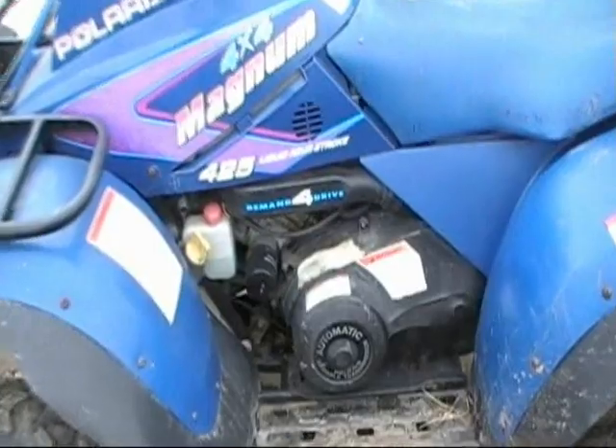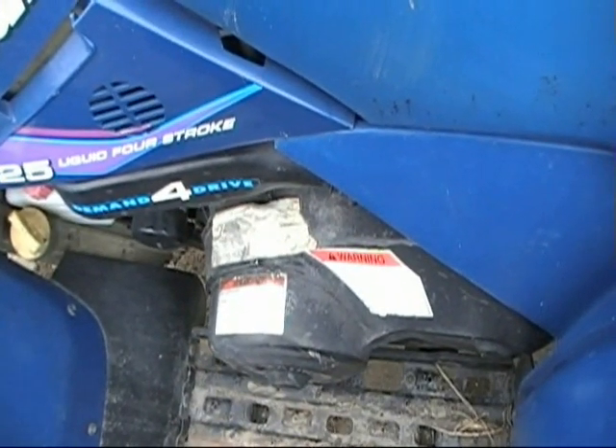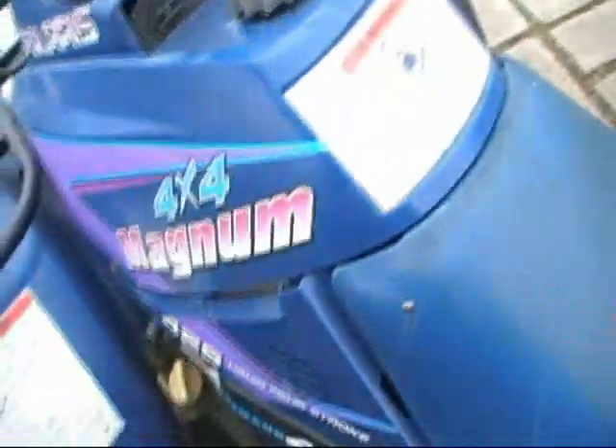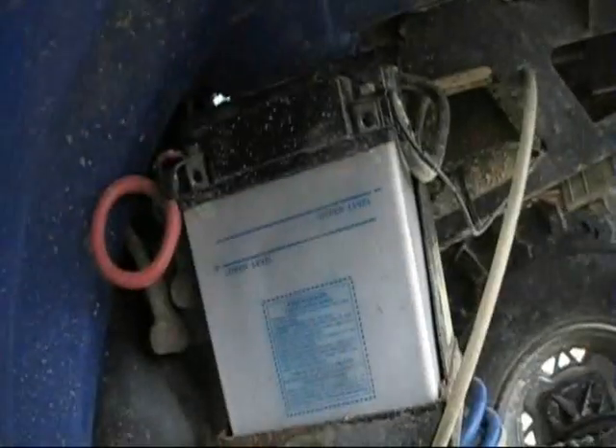You hear that clutch cover? That clutch cover's good, eh? There's that battery cable.